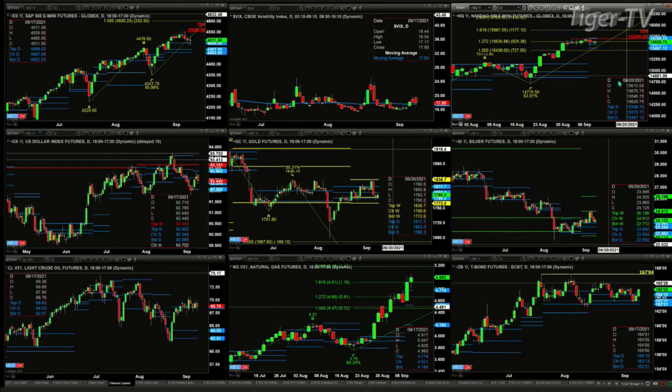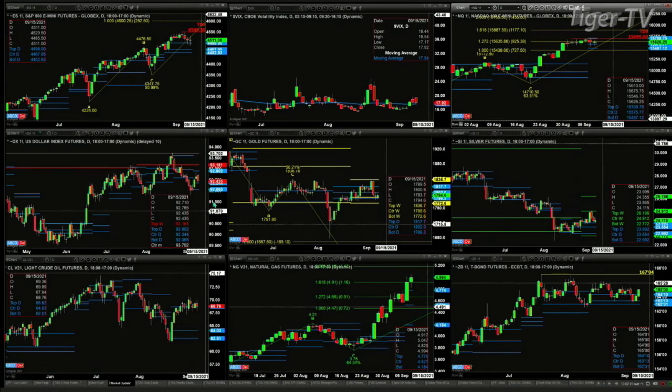The U.S. dollar index has pulled back. We took a look at that yesterday. The U.S. dollar index got up to the oscillator and change line and has backed off. It's a bullish structure and profile, so there's support between the 92.06 level and 92.34.